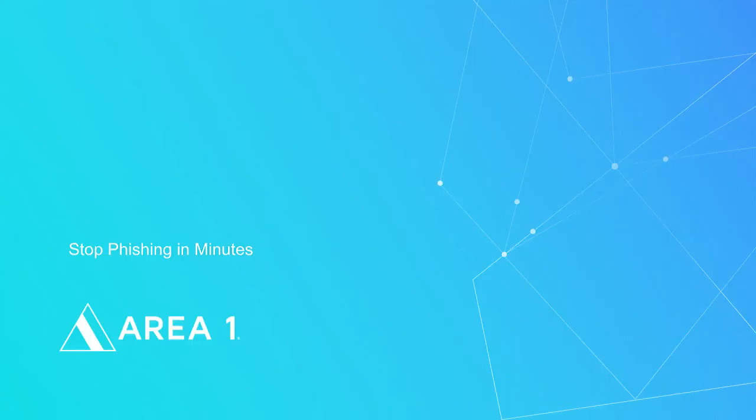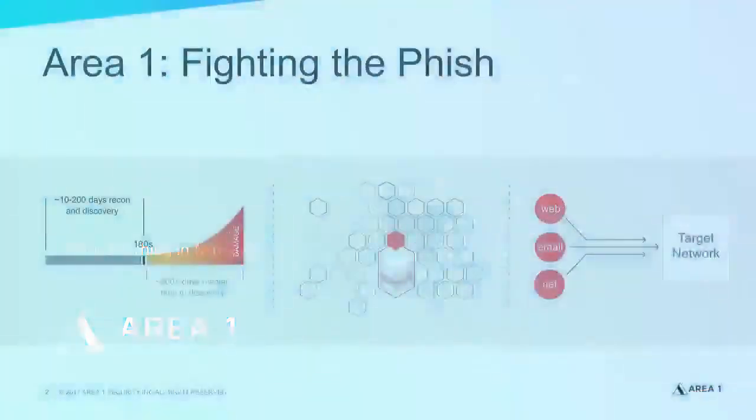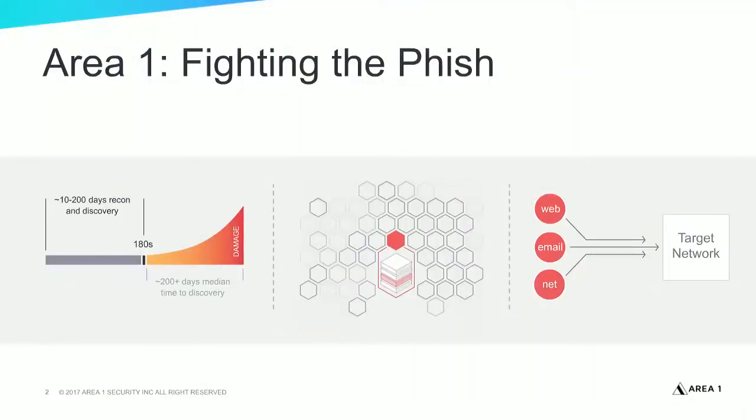Good afternoon. Welcome to Area 1's webinar. Today we're going to talk about how we can stop phishing in minutes. My name is Dominic Kipp, and I'm the SC Director here at Area 1. Let's get started on talking about how phishing attacks are set up.